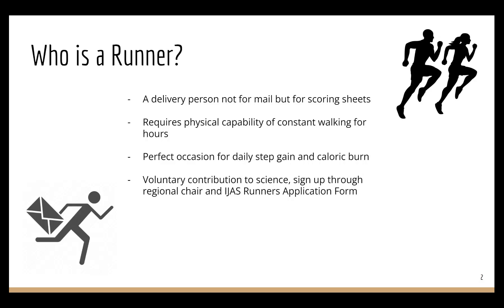So if interested, please reach out to your original chair and fill out the iJMS runner's application form.